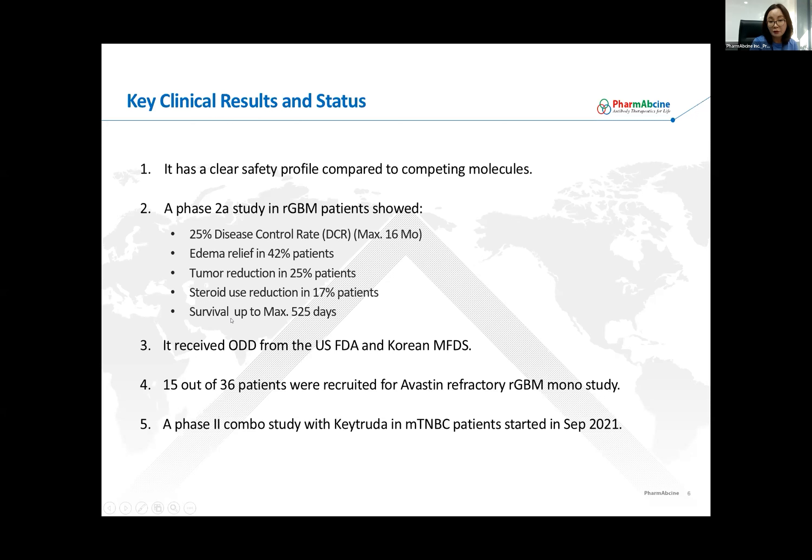This data was very encouraging because, as many of you know, rGBM has the worst prognosis among all cancers. Based on these results, Olinvacimab received Orphan Drug Designation status from the U.S. FDA as well as the Korean Regulatory Agency. In the Phase 2 study for Olinvacimab refractory rGBM, so far we have recruited 15 out of 36 patients.